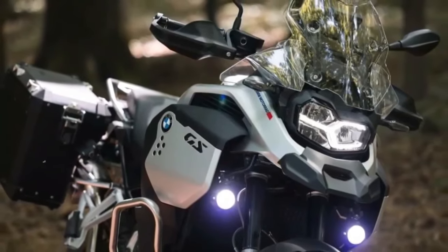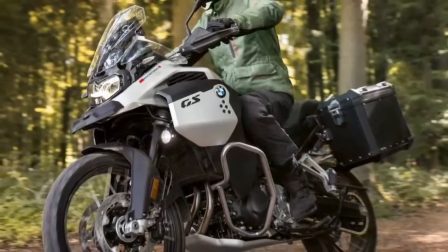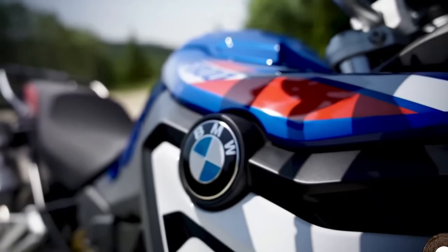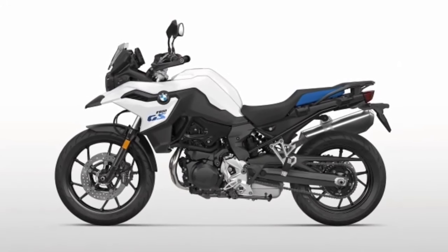With the added horsepower, the F900GS is now more powerful than its arch rival, the 94 hp Triumph Tiger 900 Rally, and on par with the KTM 890 Adventure. Like the engine, the underpinnings have also gone under the knife.